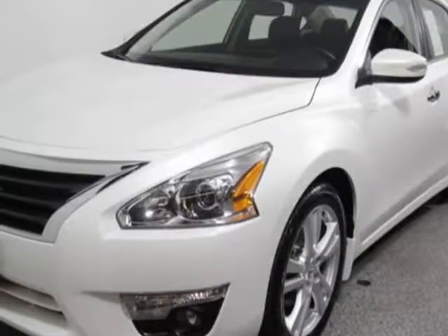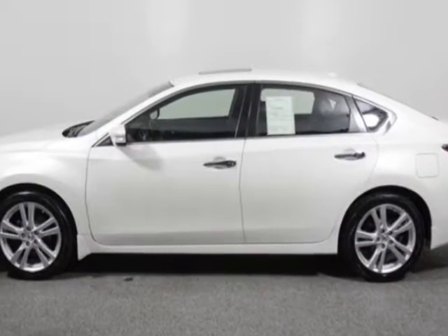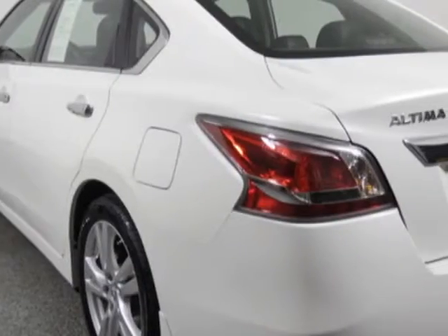Take a look at this 2014 Nissan Altima. Carfax has certified this Altima as having one owner. This Altima has just under 24,000 miles.